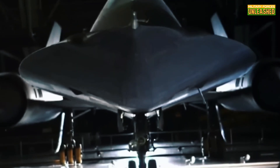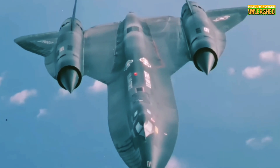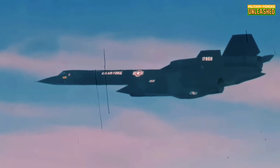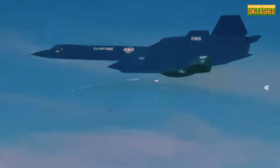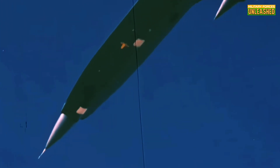The SR-71's design was unlike anything else in the sky. Its sleek, needle-like shape wasn't just for show — it was designed to pierce through the air at over three times the speed of sound. At Mach 3+, the friction from the air heated the aircraft's skin to over 500 degrees Fahrenheit. That's hot enough to melt aluminum. So what did Lockheed do? They built the plane using titanium, a material that was hard to work with and even harder to source, considering most of it came from the Soviet Union. Oh, the irony.